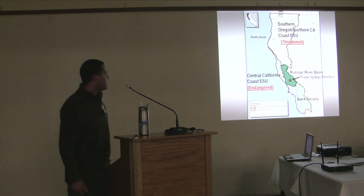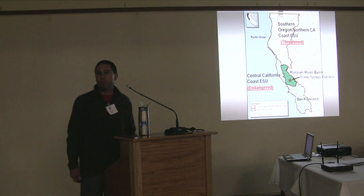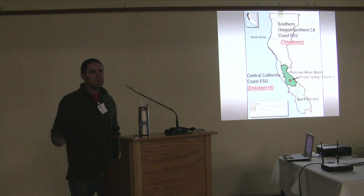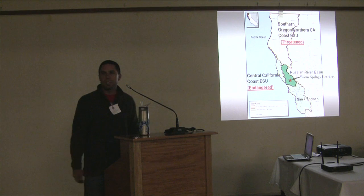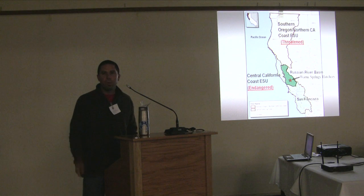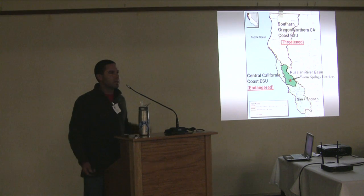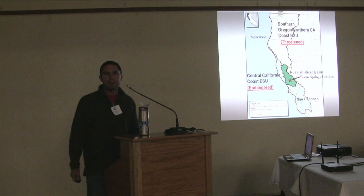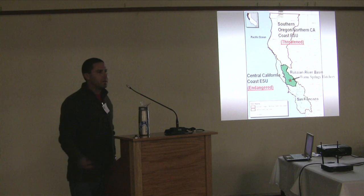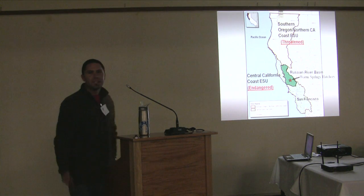A little background on the facility: we get all of our water from Lake Sonoma and we're able to draw from fairly low levels of the lake. It's a flow-through system, so all of our effluent goes into a settling pond where it's naturally filtered before returning to Dry Creek. We have a constant source of cold water year-round — 10 to 12 degrees Celsius year-round. We're really lucky to have this facility for a program like ours.